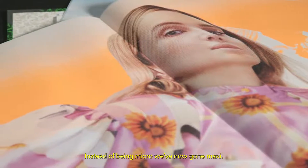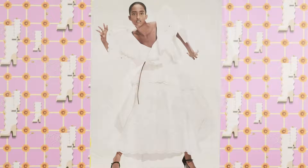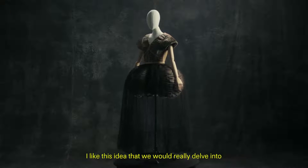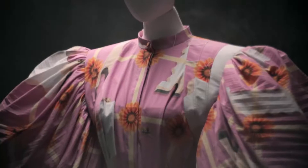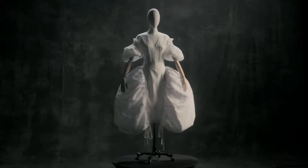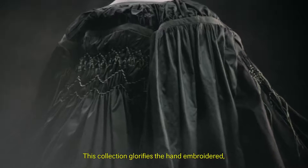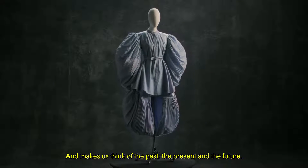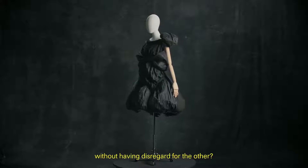Instead of being micro we've now gone maxi — everything is exactly life-size. When I was working at how we were going to put this collection together, I liked this idea that we would really delve into exploring the art of fashion. This collection glorifies the hand-embroidered, the hand-woven, the hand-made, and makes us think of the past, the present and the future. How could you make these three things communicate without having disregard for the other?